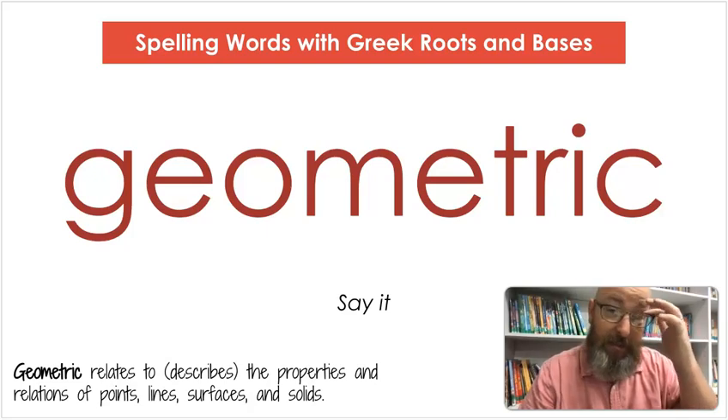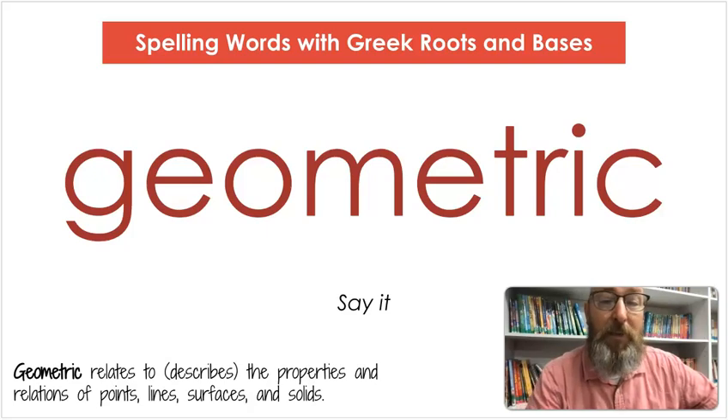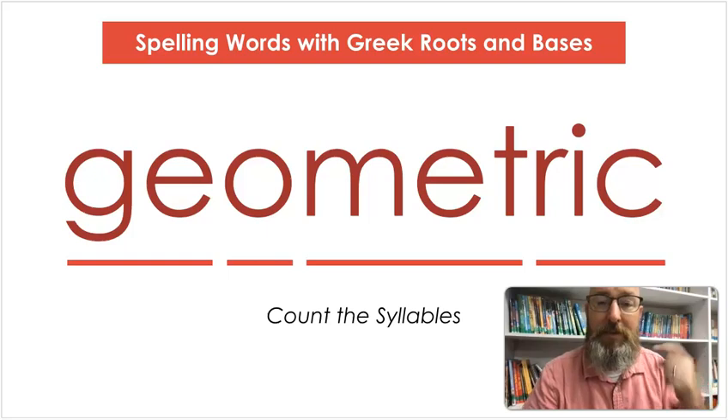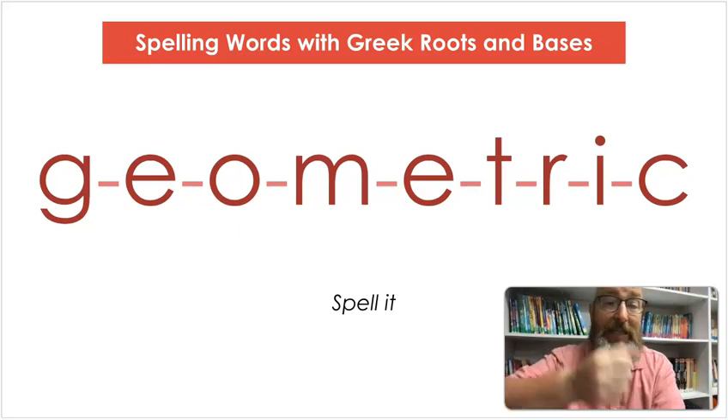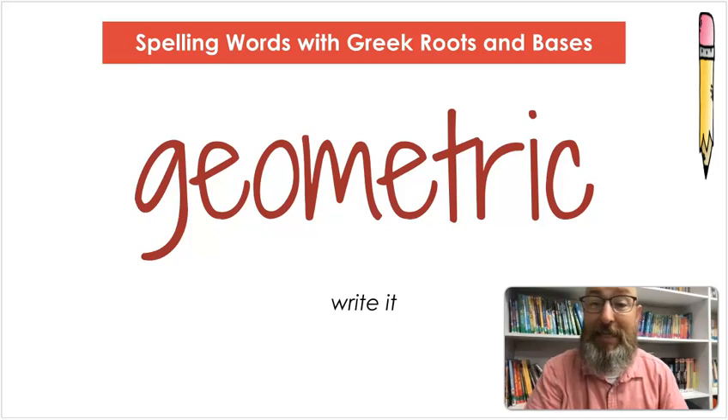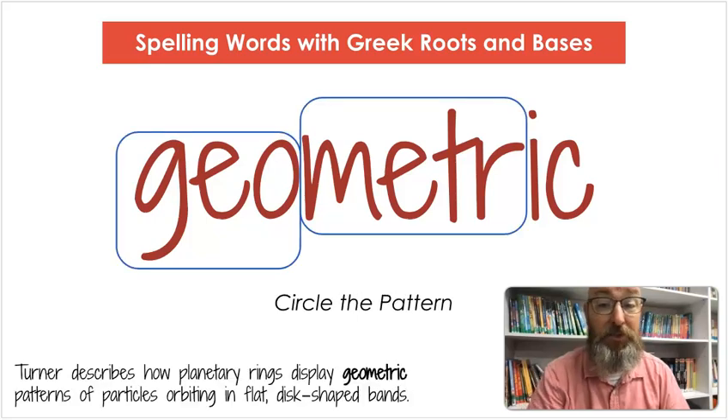The next word is geometric. Say geometric. Geometric relates to or describes the properties and relations of points, lines, surfaces, and solids. Let's count the syllables: ge-o-met-ric. Let's spell it: G-E-O-M-E-T-R-I-C. Let's write it: G-E-O-M-E-T-R-I-C. This one has two Greek roots or bases — geo is being used as a prefix. Turner describes how planetary rings display geometric patterns of particles orbiting in flat disc-shaped bands.